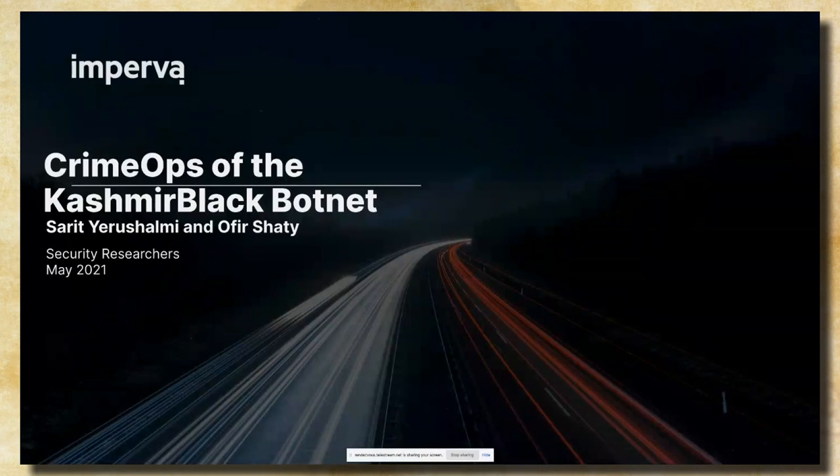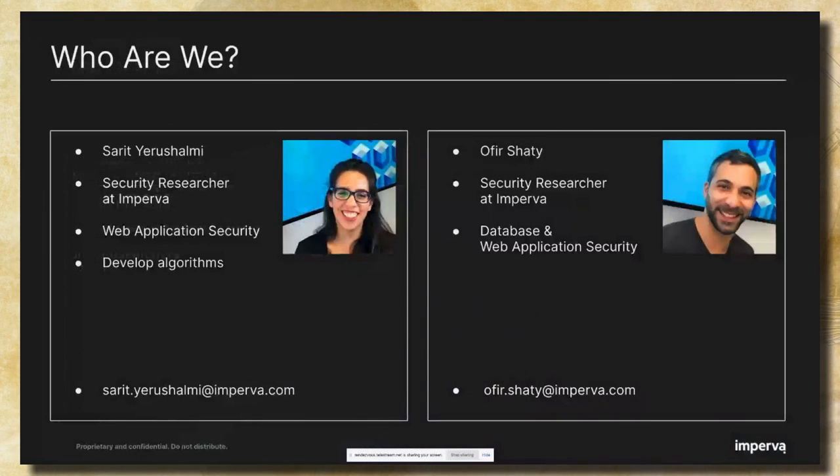Hi everyone. Today we're going to talk about the crymaps of the Kashmir Black Botnet. But first, let me introduce myself. My name is Sarit and I'm a security researcher at Imperva for the last 10 years. I mainly focus on web application security and I develop algorithms to detect and protect against attacks. My colleague Ophir is a security researcher for the last five years, and his focus is in database and web application security.